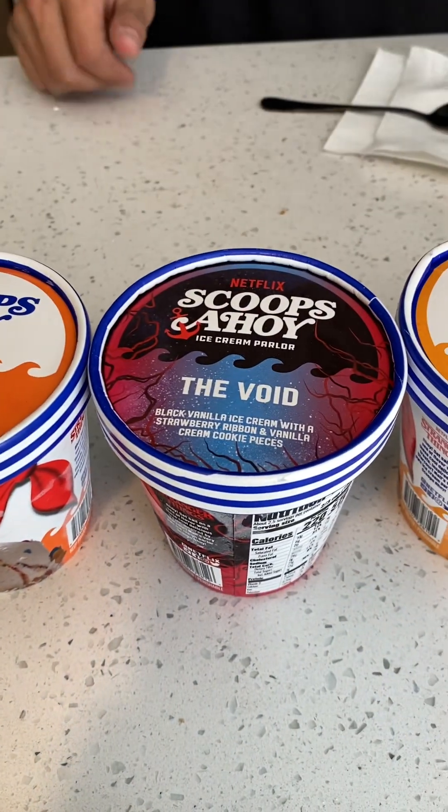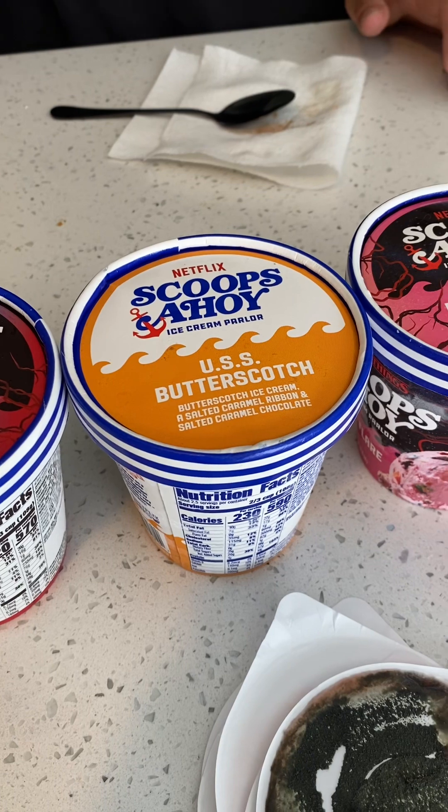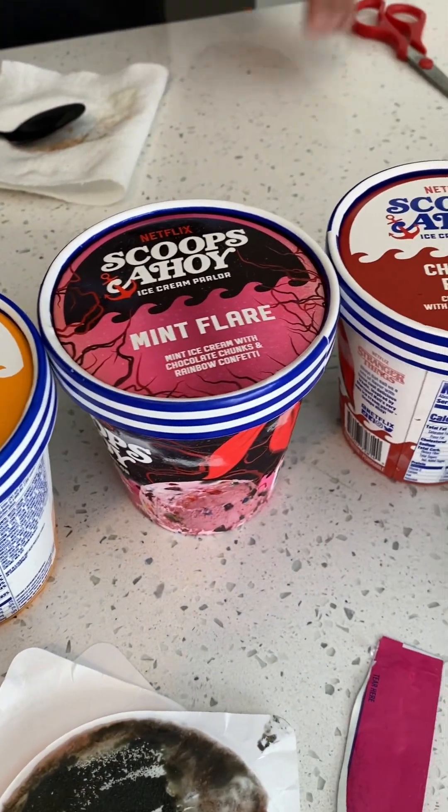This is our order of ice cream. I hope y'all enjoyed the video. I hope to see y'all again. Thank y'all for tuning in.